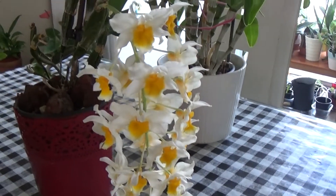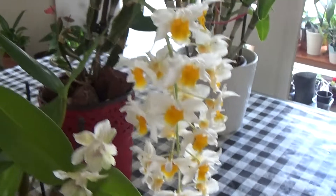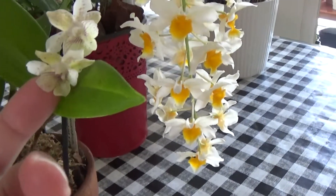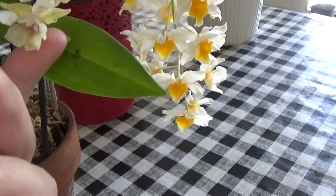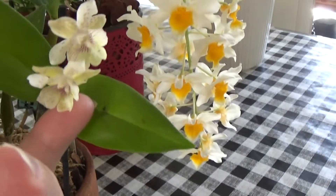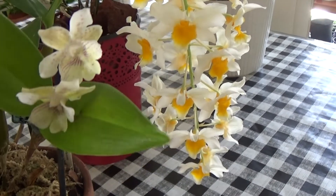Next I have my dendrobium polysema times by Aberrance — these lovely tiny blooms. I had three or four on this one; one of them blasted, one of them finished, and now I've got two left. But they are really long-lasting blooms.